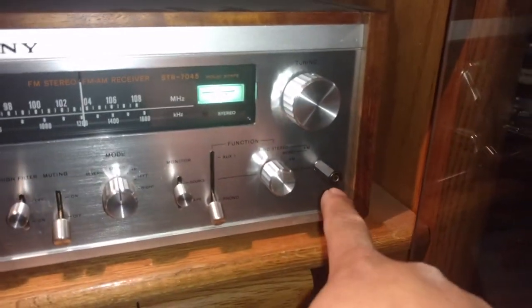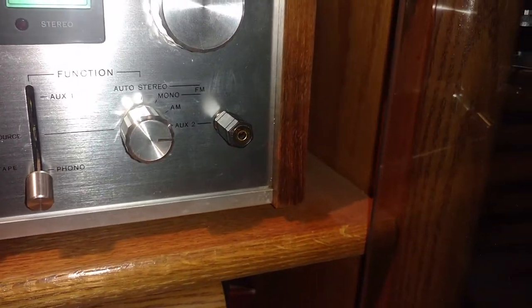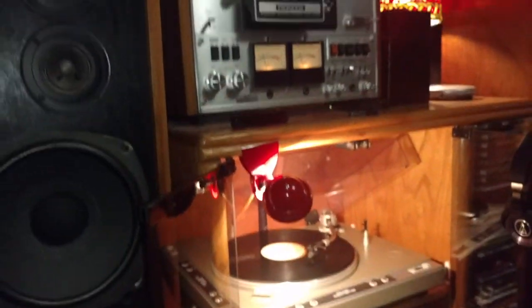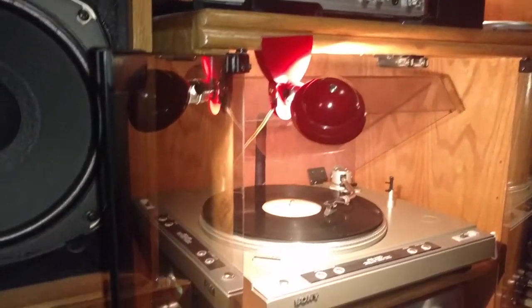I am now in the process of collecting CDs again because I got rid of everything I had before. What I do is play that through an aux cable into my Sony receiver's auxiliary two port, which is nice — I can also plug my phone into that.